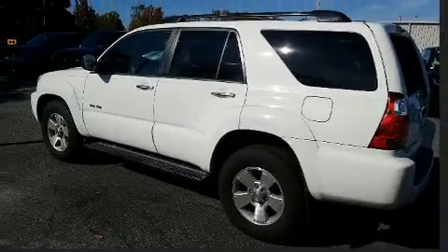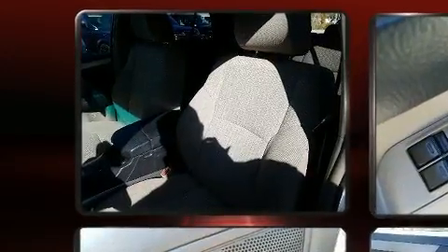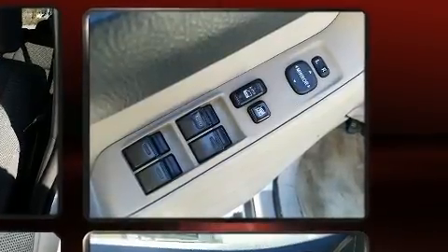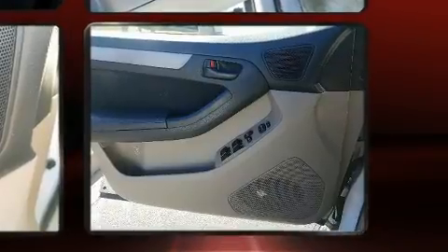Premium features include a tachometer, a trip computer, front fog lights, skid plates, and air conditioning. Toyota ensures the safety and security of its passengers with equipment such as dual front impact airbags, traction control, brake assist, a panic alarm, and four-wheel disc brakes.